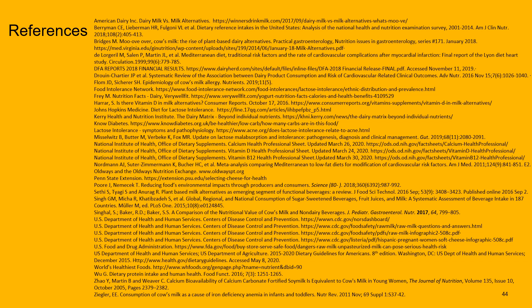Here are some additional references that this presentation was based on — feel free to check those out. Thanks for spending time with me today to learn about dairy. Please check out our other videos.